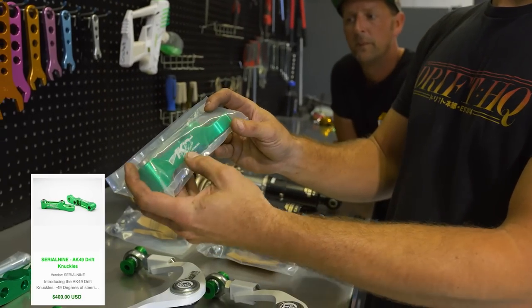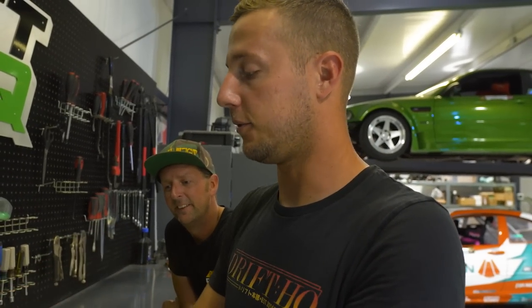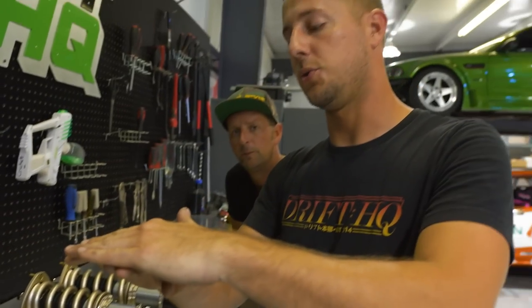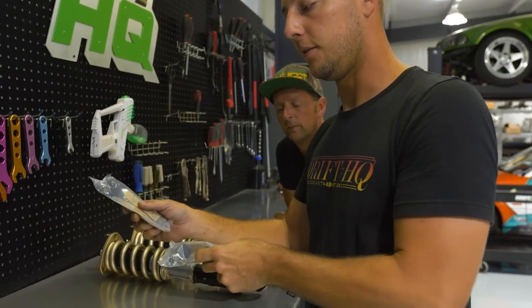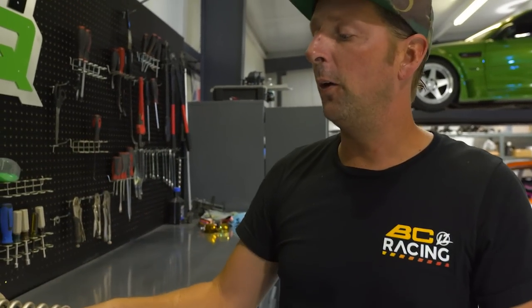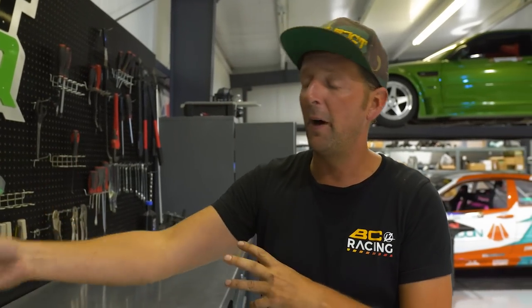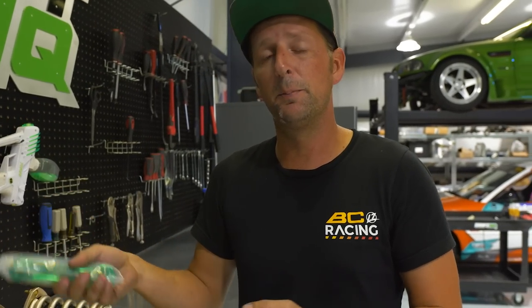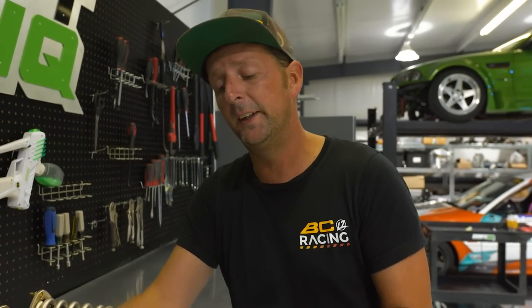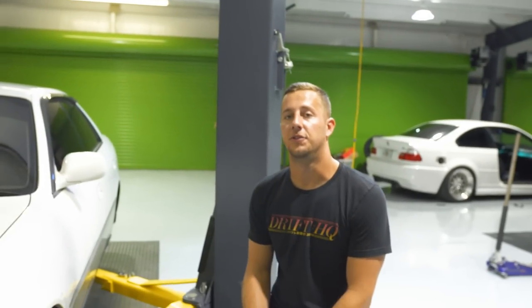We also have their bolt-on angle kit, the AK-49, which apparently has 49 degrees of steering angle. Those will get bolted on just between our stock lower ball joint and the original knuckle. Tie rods will go with that as well as putting our front BC coilovers in place. Serial 9 also offers lower control arms that will give you an additional couple degrees of angle. Chris is not going to be using this to drift, but those bolt-on ones give you 49 degrees — it's going to be a hell of a U-turn, great parallel parking.